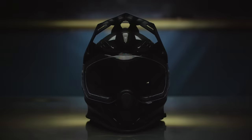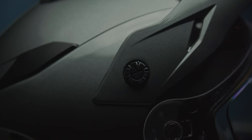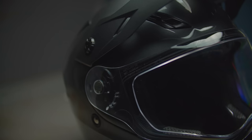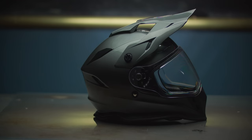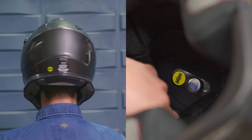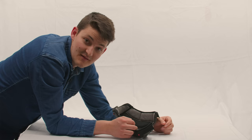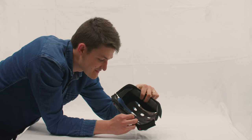Take this Z1R range — or is it a Joe Rocket RKT-25? Or a 509 Delta R3? Whatever. It's a generic product — 150 bucks, ready as a Russian bride to take anyone's name. But because Z1R went and got MIPS, theirs is the legitimately good choice. Now pads are the most overlooked safety layer. There is zero point in getting the rest right if these fit worse than Ja Rule's jeans.